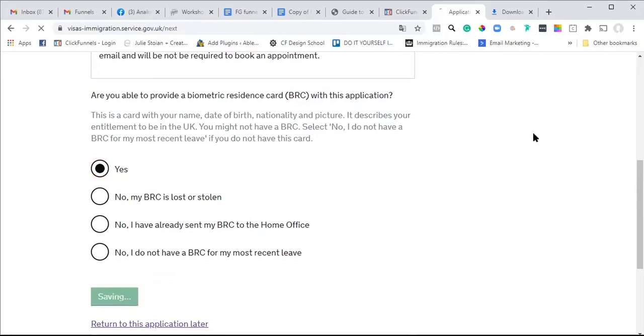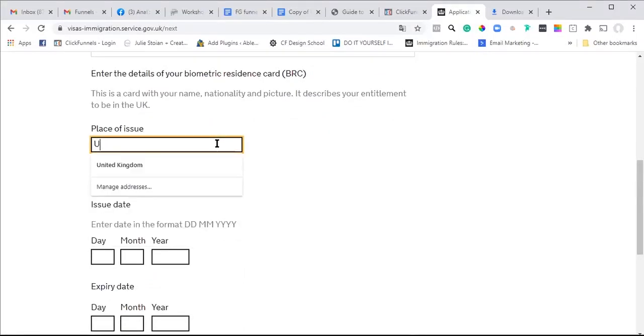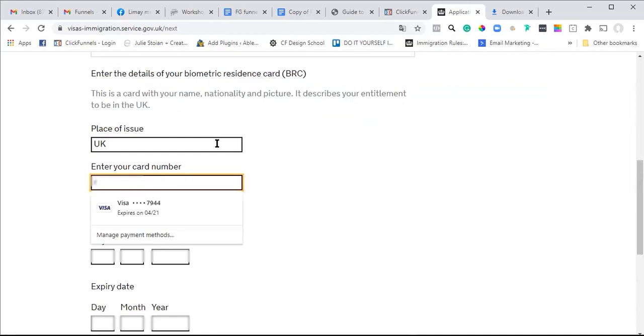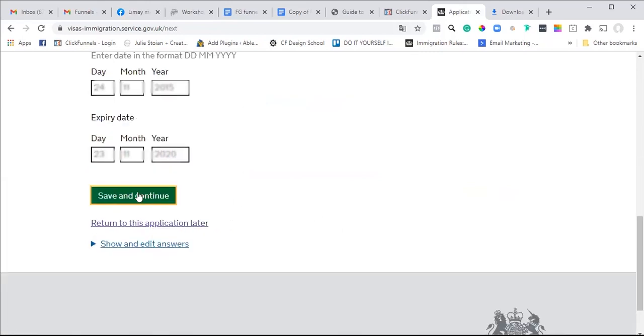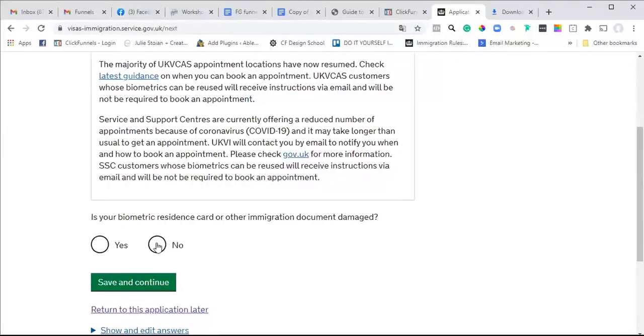You're able to provide your biometric residence card - enter your card number, location: London, UK. Enter the card number and the relevant dates. Is the card damaged? No, not damaged.